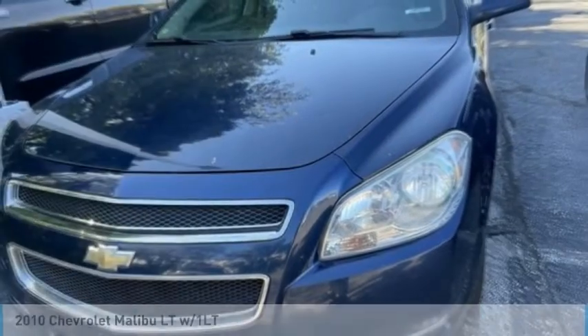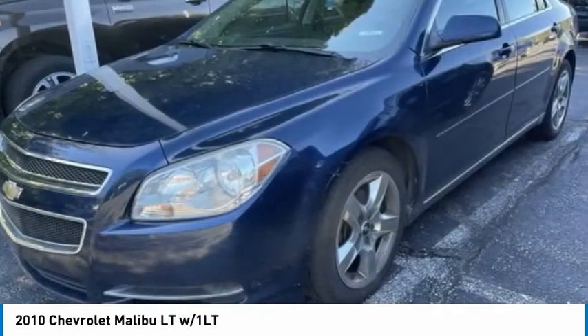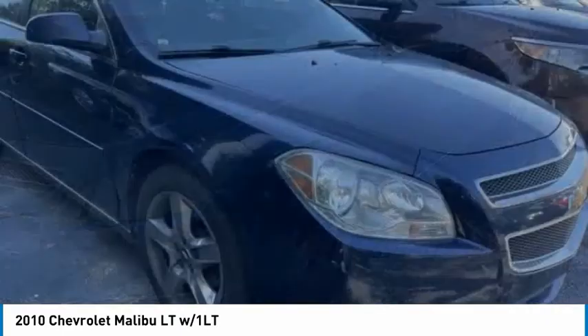Test Drive 2010 Malibu. A combination of performance and fuel economy, the Malibu is a great commuting car.